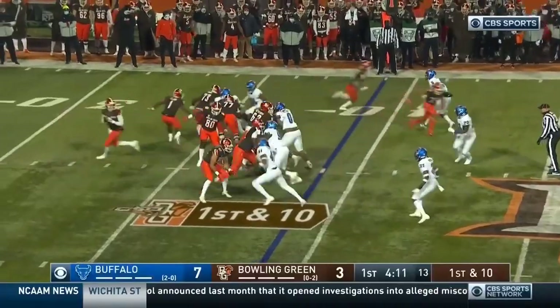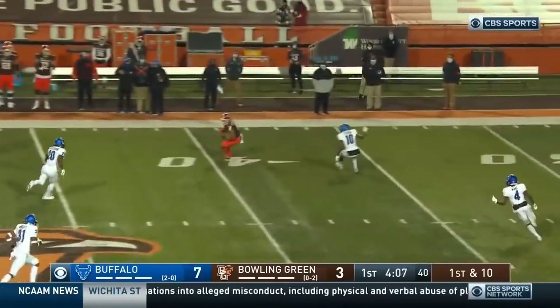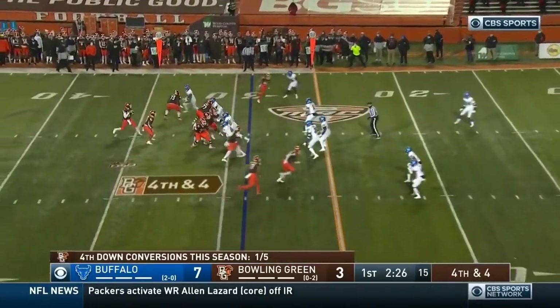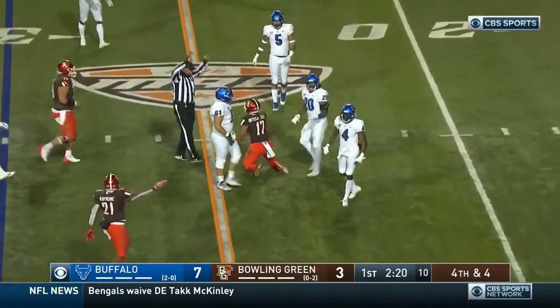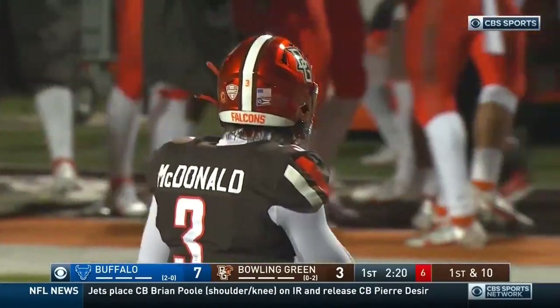McDonald stands in, down the middle — got a man wide open, caught at the 40. It is caught by Julian Ortega Jones. Fourth and four — Scott Loeffler says let's go for it. McDonald stands in, fires, it is caught. A good decision by Loeffler and offensive coordinator Terry Malone — they find Ortega Jones for the first down.